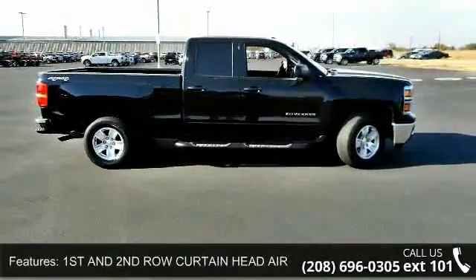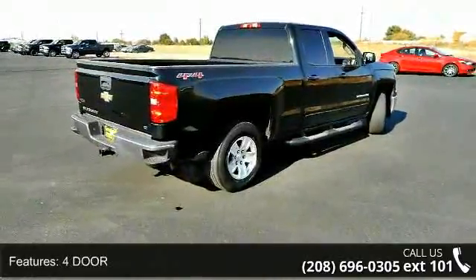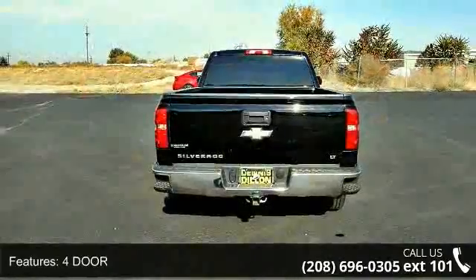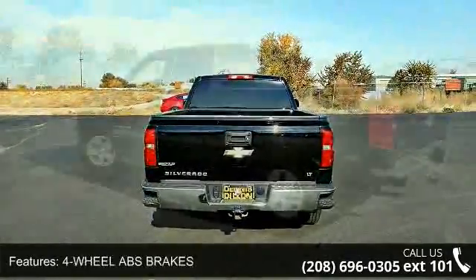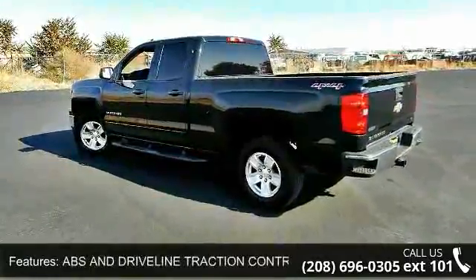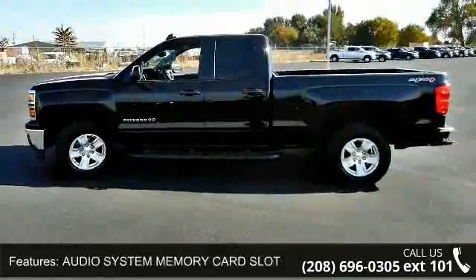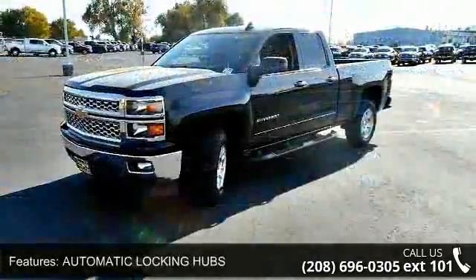Some of the top features included with this vehicle are first and second row curtain head airbags, 4-door, 4-wheel ABS brakes, ABS and driveline traction control, audio system memory card slot, automatic locking hubs, auxiliary engine cooler, braking assist, clock, in-radio display, and coil front spring. This car won't be available much longer.